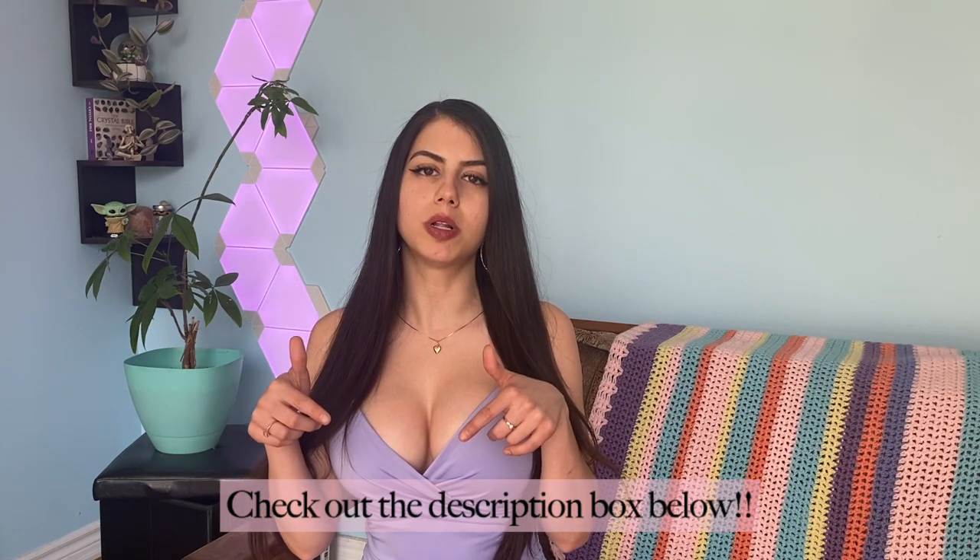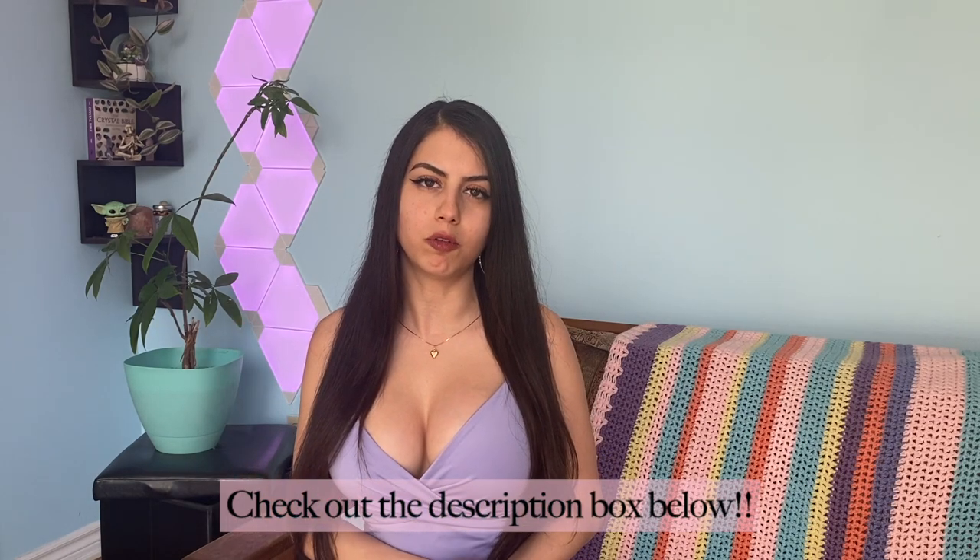Hey guys, what's up, it's your girl Sarah, welcome back to my YouTube channel! I'm super excited because it's finally warming up in Toronto, which means I get to wear nice clothes like this pretty dress instead of my winter jacket and track pants, which I've been wearing every day for the past eight months. Today I'm going to show you some really pretty summer styles from Shein, and if you see anything you like, check out the description box below — there's a discount code for 15% off at checkout.